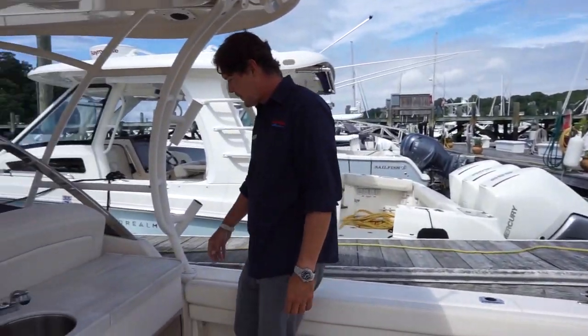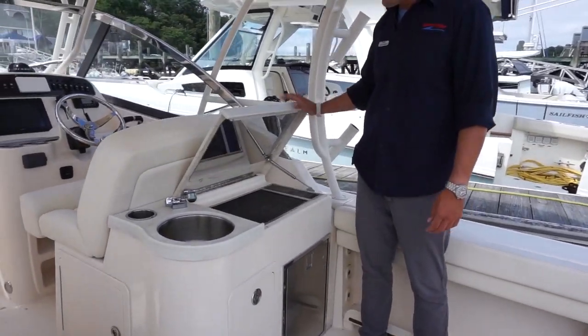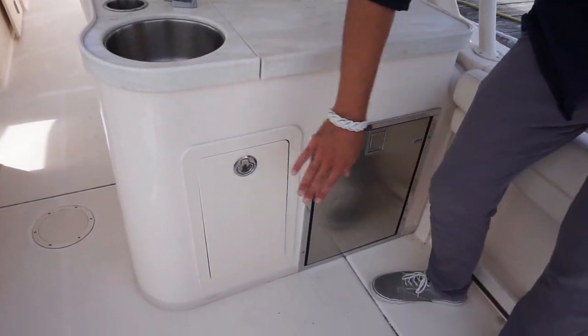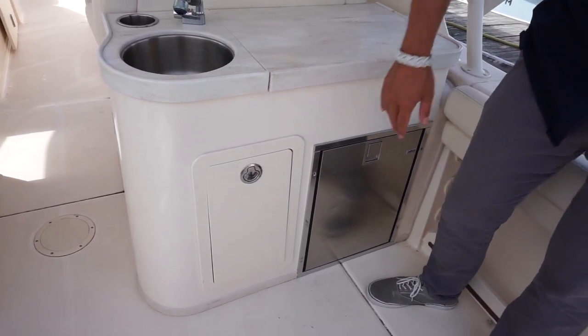Moving forward to the cockpit, you'll see a great Corian countertop and a Kenyon grill. Underneath the Kenyon grill you've got your fridge and a little space here for your trash receptacle or any kind of storage you'd want.